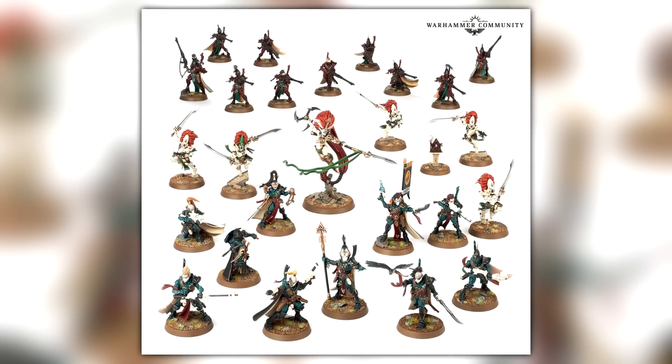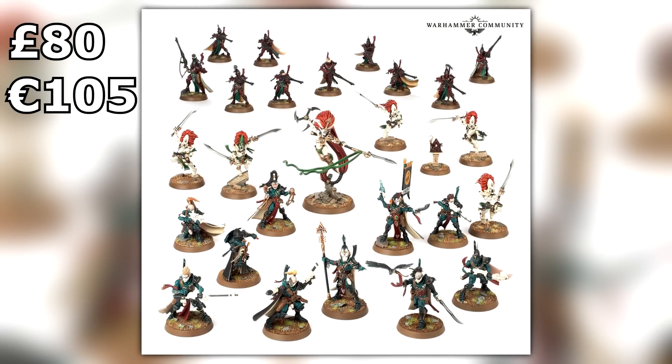Going back to the Xenos stuff — we have Eldar and Dark Eldar. Starting with the Eldar, there's Corsairs in the box set as well, Howling Banshees, and some shooting Corsairs rather than melee Corsairs. It's confirmed at 80 British pounds, or 105 euros straight from GW. Eldar players, you'll have to tell me — is this a good box? I literally have no idea when it comes to Eldar.